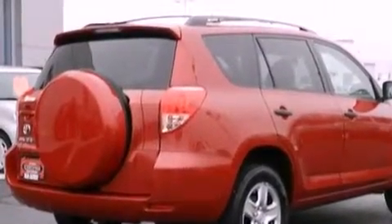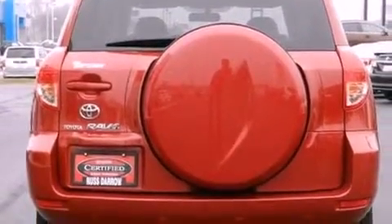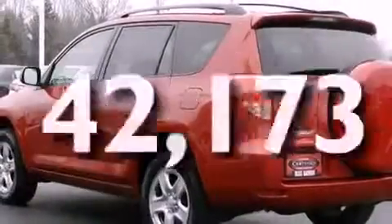Tinted glass, an anti-lock braking system, side curtain airbags, full power accessories. And this vehicle has fewer than 43,000 miles on the odometer.